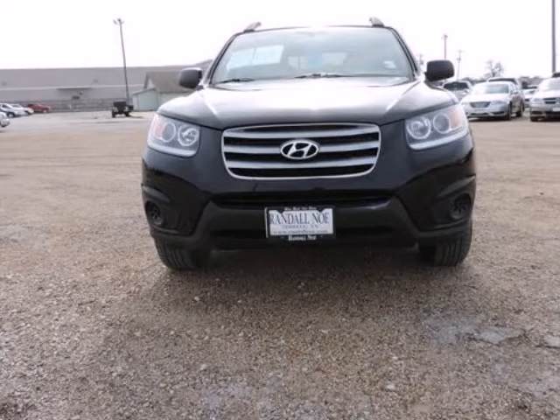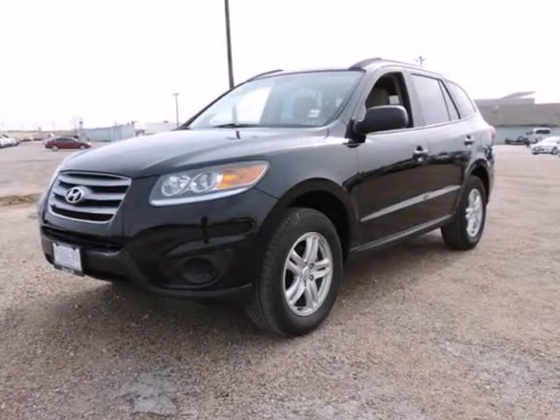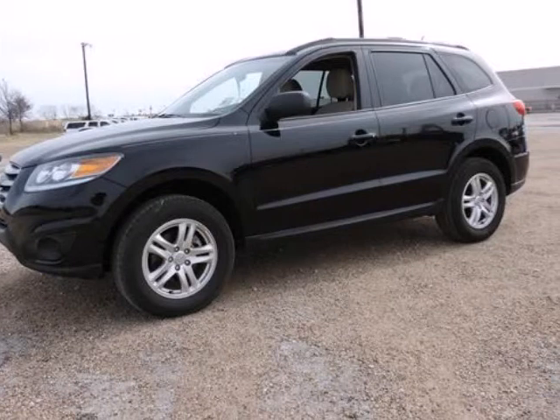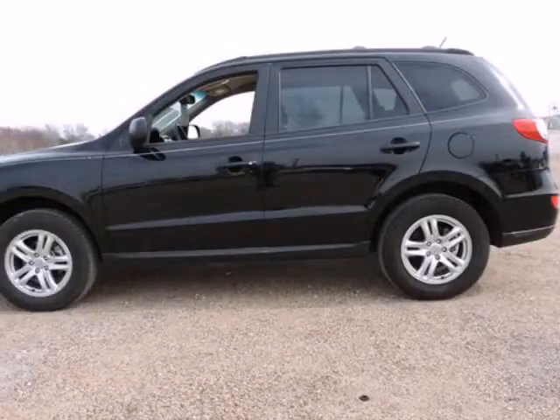Perfect color combination. Want to save some money? Get the new look for the used price on this one-owner vehicle. Previous owner purchased it brand new. This outstanding Hyundai is one of the most sought-after used vehicles on the market because it never lets owners down.